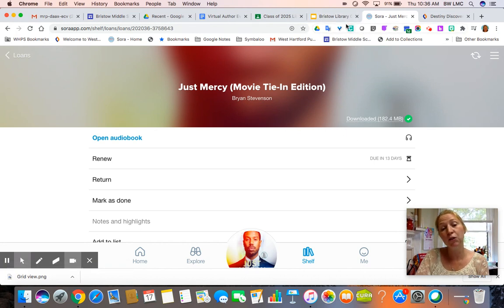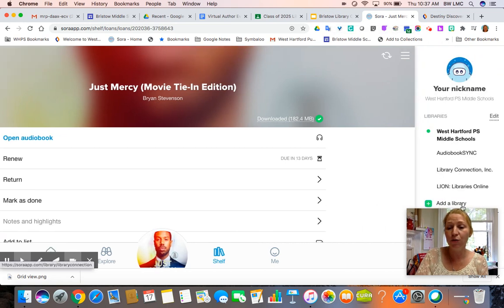Please let your librarian or your language arts teacher know if you're having any issues with accessing or finding titles of books you want. Something else we are doing is you can also search for books that are in the public library, and we'll talk more about that if you're interested in connecting the public library to your Sora account.